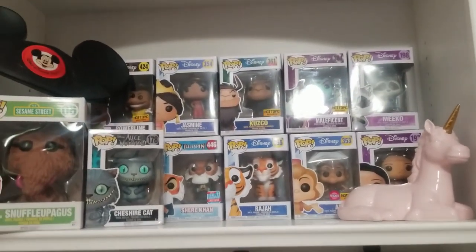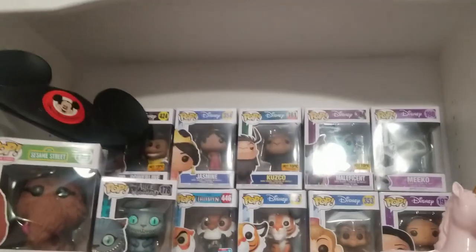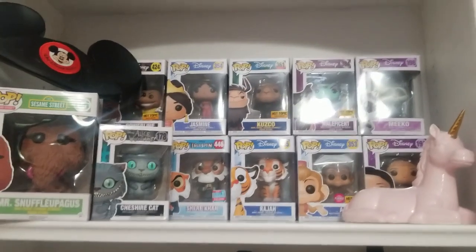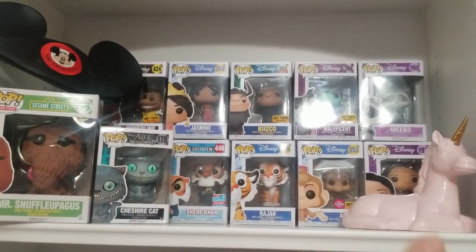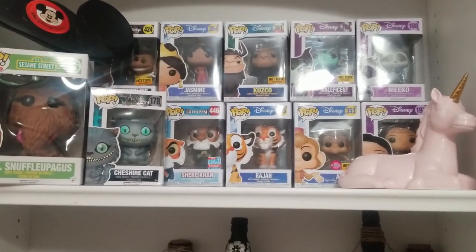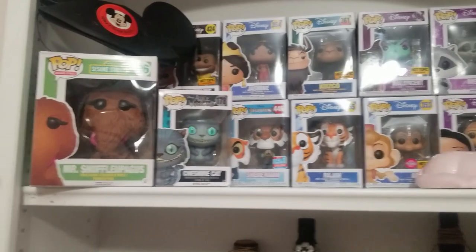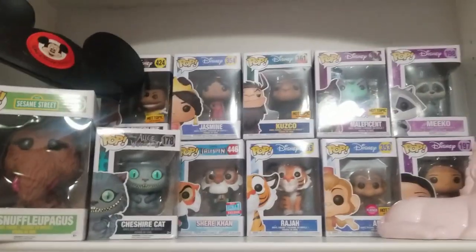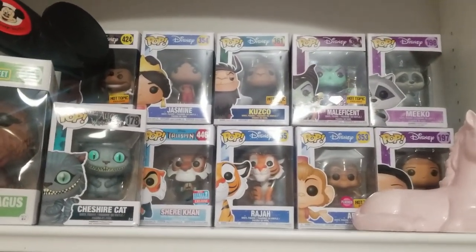Up here is one of the shelves that you never really see — I've got a bunch of Disney themed stuff, this is kind of my Disney shelf. Over here is a hat from Disneyland Paris when we went there when I was a kid. I've got Powerline, Jasmine, Kuzco, Maleficent, and Miko — those are probably my two favorite Disney movies, Aladdin and Pocahontas. We also have Abu, Raja, Shere Khan from TaleSpin, and the Cheshire Cat. Not fitting in over here is a Snuffleupagus — this was actually the first Pop figure I ever had. Trevor got that for me and it just started a spiral. I had avoided getting Pop figures because I knew it was going to become a thing, and it most certainly has.